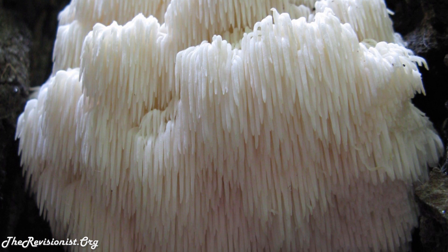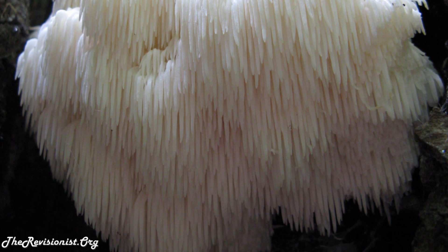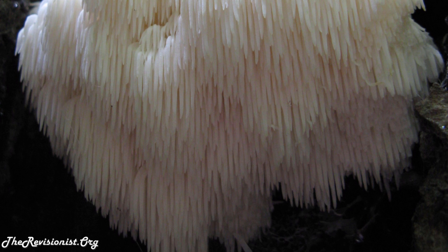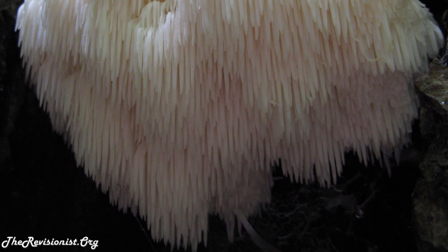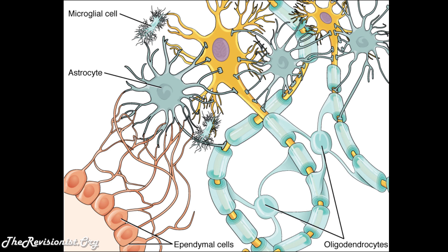Scientific studies have shown that the aromatic compounds hericenones and erinacines, isolated from the fruiting body and mycelium of the lion's mane mushroom, promote NGF or nerve growth factor synthesis or production in cultured astrocytes. An astrocyte is a star-shaped glial cell that belongs to the central nervous system or the brain.